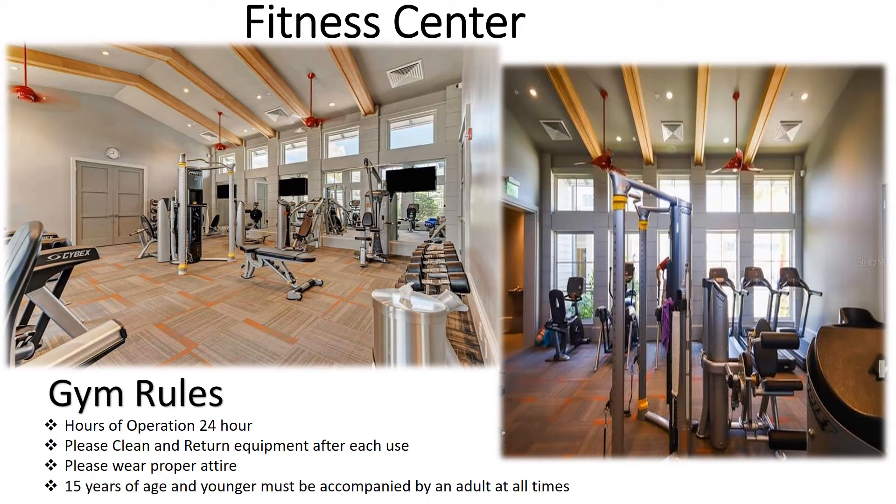Your first-class fitness center will be a focal point of the community, open 24 hours a day for your personal and private enjoyment. Please clean and return equipment after each use and wear the proper attire. Children 15 years of age and younger must be accompanied by an adult at all times.